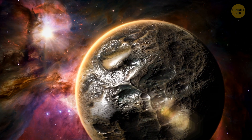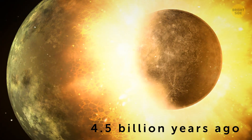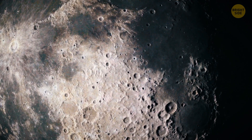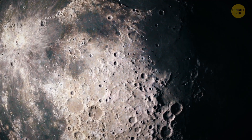One theory says the moon probably formed when a large Mars-sized object from our solar system hit the Earth. They collided 4.5 billion years ago when the solar system was still in its early stage, which was pretty chaotic. If this theory is correct, around 60% of the moon is made of lighter elements that are also present in the outer layer of our planet.